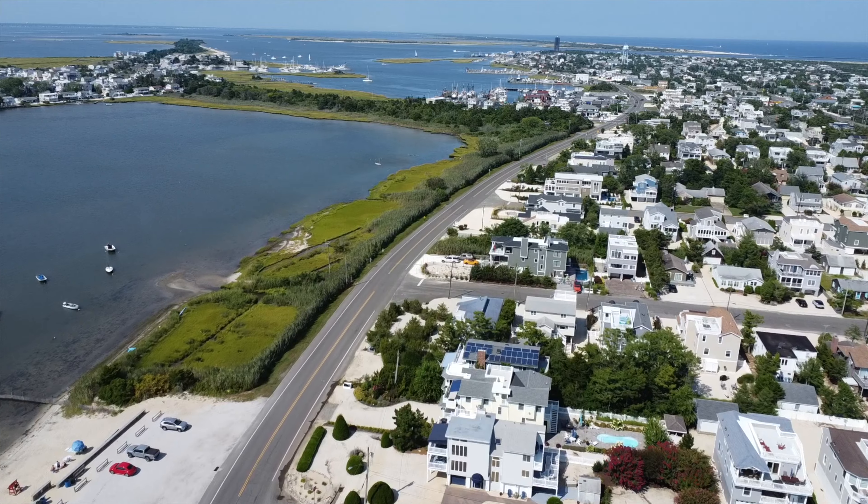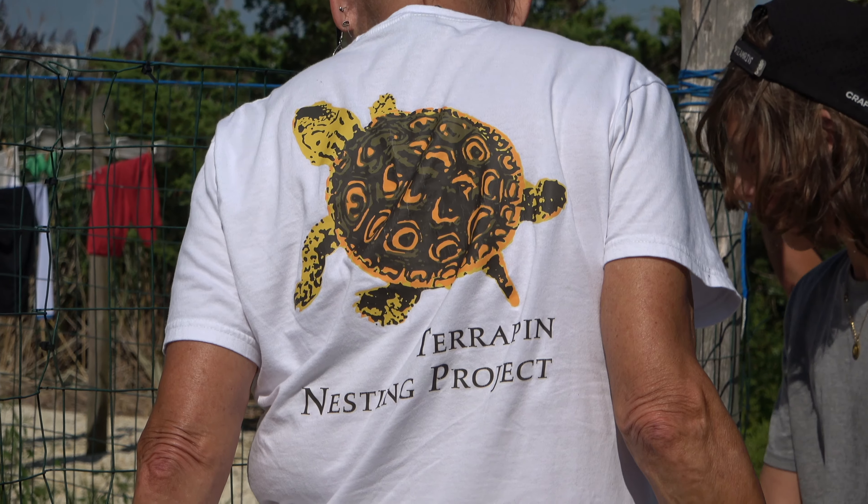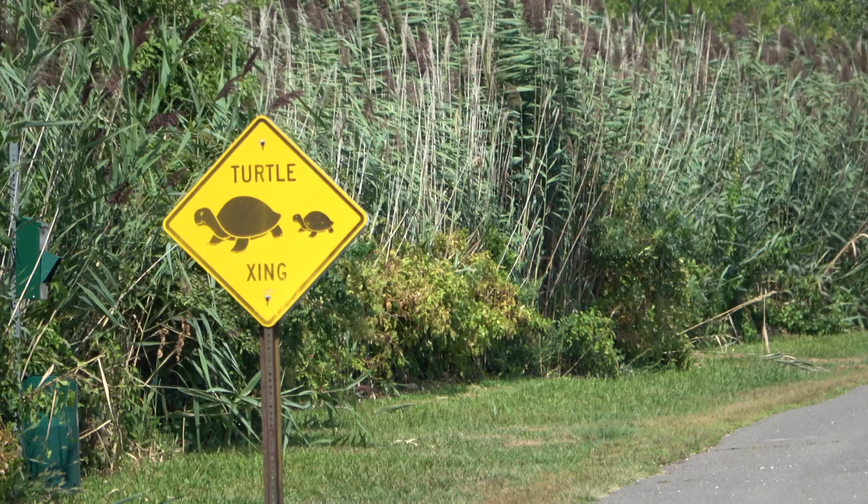Alright guys, today I'm at the Jersey Shore in Long Beach Island, a really popular vacation destination. I'm actually going to be meeting up with the Terrapin Nesting Project to volunteer in their release of baby diamondback terrapins. I'm really excited about it and we're going to be there in just a few minutes.